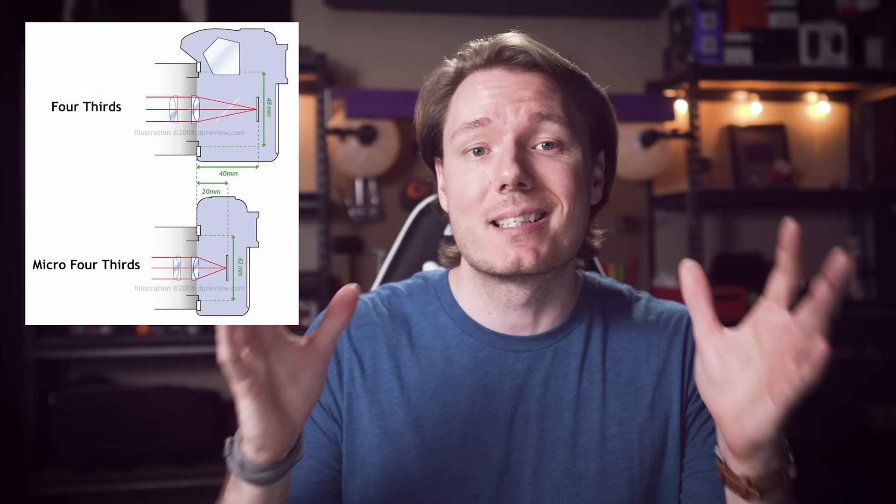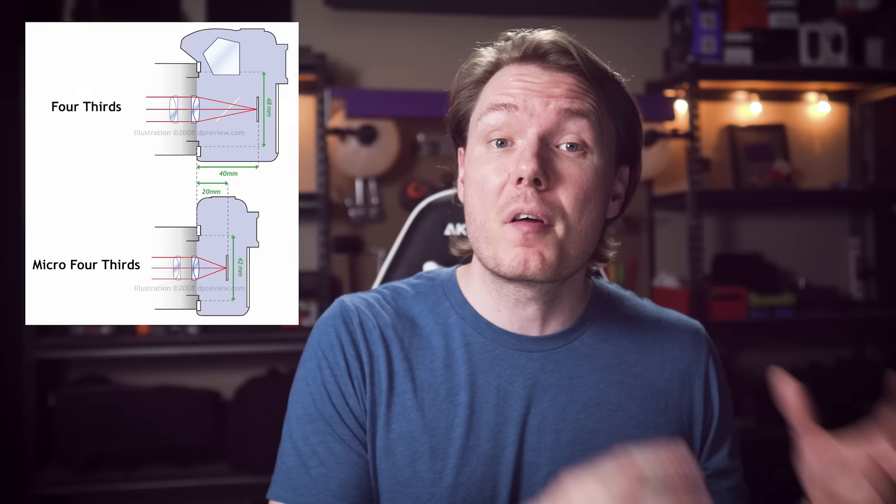Now, this is true for any mirrorless system, but this one specifically was based on Olympus' Four Thirds system from a few years prior. Only this time, instead of Kodak helping with development, Panasonic stepped in to help with the mirrorless development of the Four Thirds system. The first camera they ever released was actually the Panasonic Lumix DMC-G1, known just as the G1. Flash forward to today and we've got all the way up to the G9.